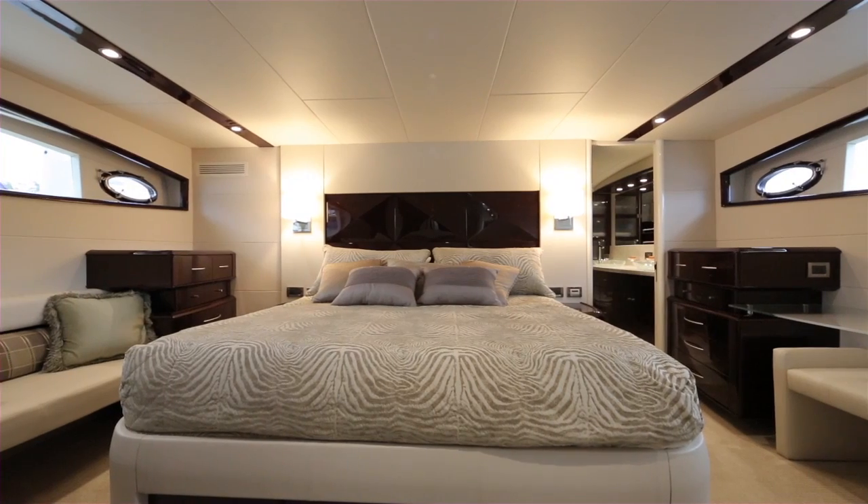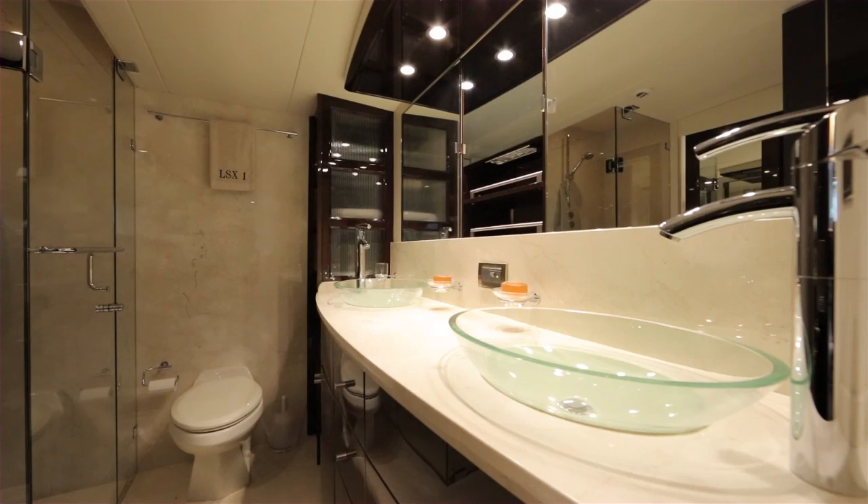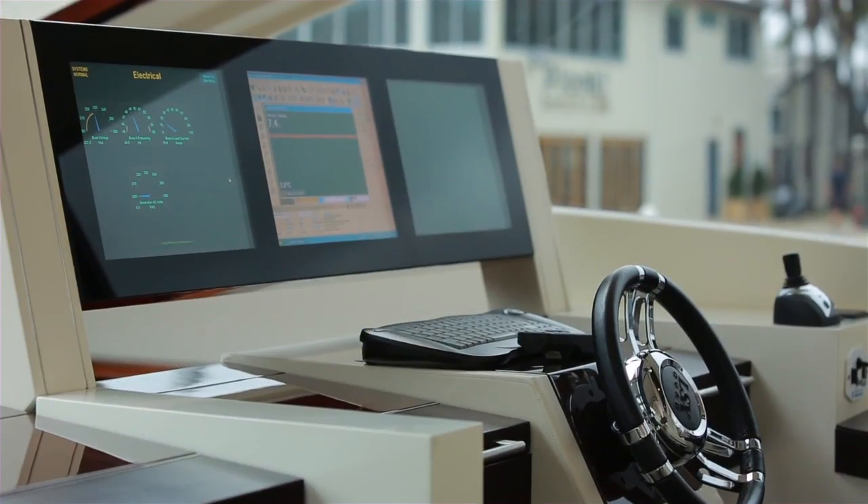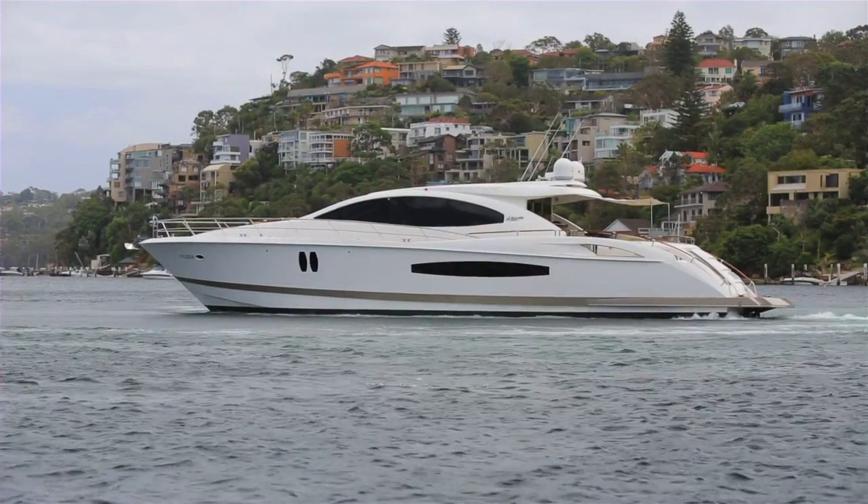Four exclusive cabins and crew berths are all en-suite. Powered by quad Volvo IPS 600s giving a smooth, efficient ride. The Lazara LSX 75.